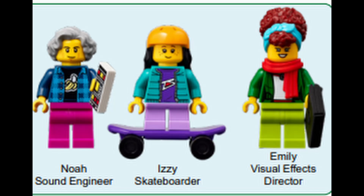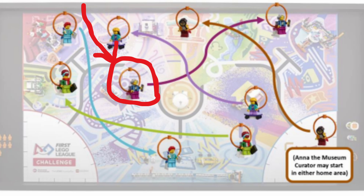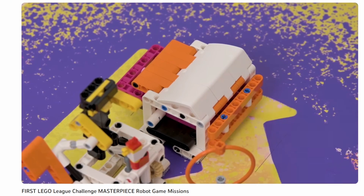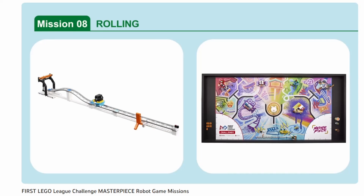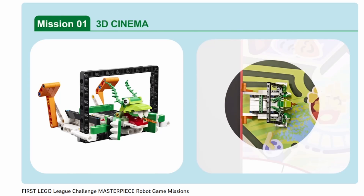This program is going to grab three of the experts: Emily the Visual Effects Director, Izzy the Skateboarder, and Noah the Sound Engineer. It's going to score the pushing-in-the-drawer part of the Craft Creator mission, it's going to do the movie set, the rolling camera, and the 3D cinema — all in one program.